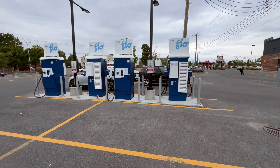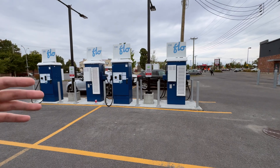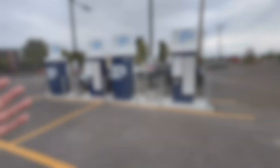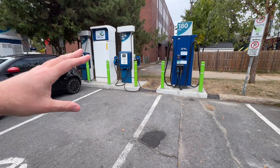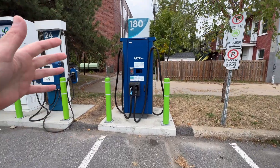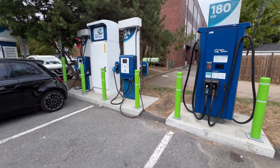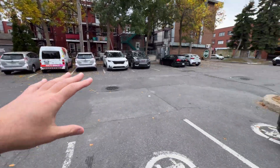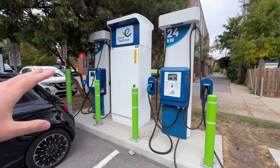I saw this on the map and decided to stop by because it's a new installation, and new installations are always cool to check out. Here's another urban DC fast charging site, very similar to what we saw earlier. You have your Terra 184, which is pretty common here in Quebec — some of the highest speed stuff you'll see. There are a couple of 350 kilowatt units dotted around, but again, urban area — restaurant, lots of housing. This is a municipal parking lot. We've got the Fiat plugged in to the 24 kilowatt.